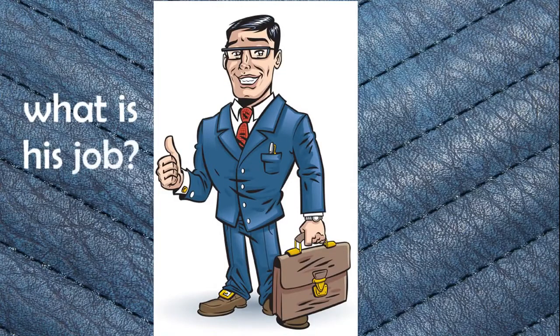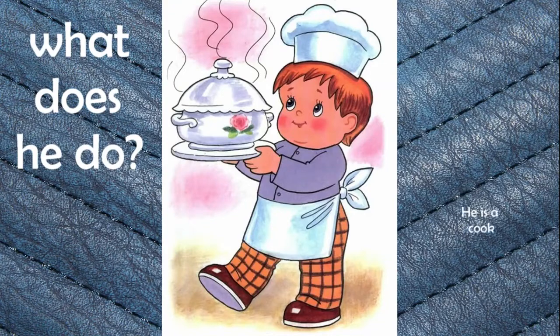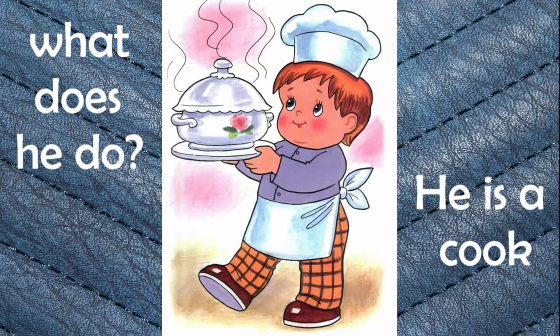What is his job? He is a businessman. Businessman. What does he do? He is a cook. Cook.